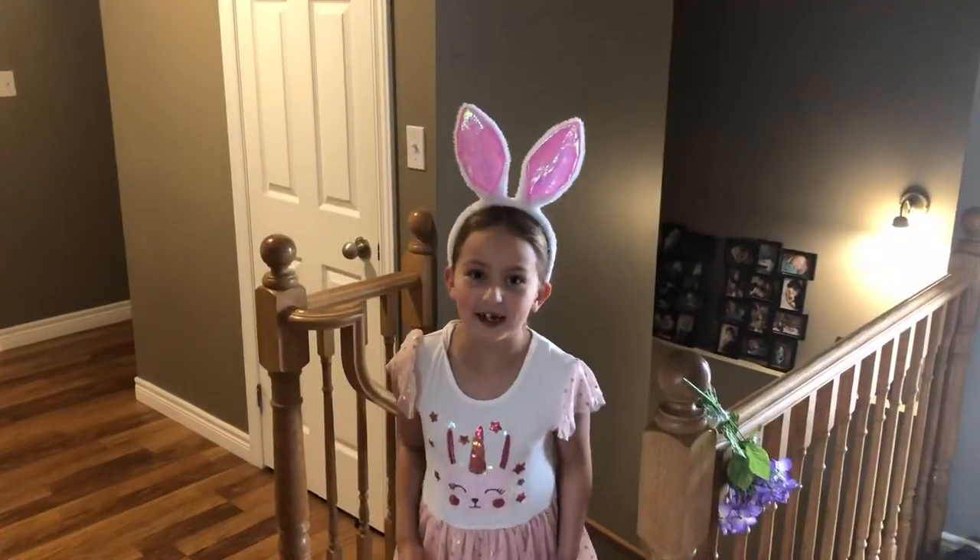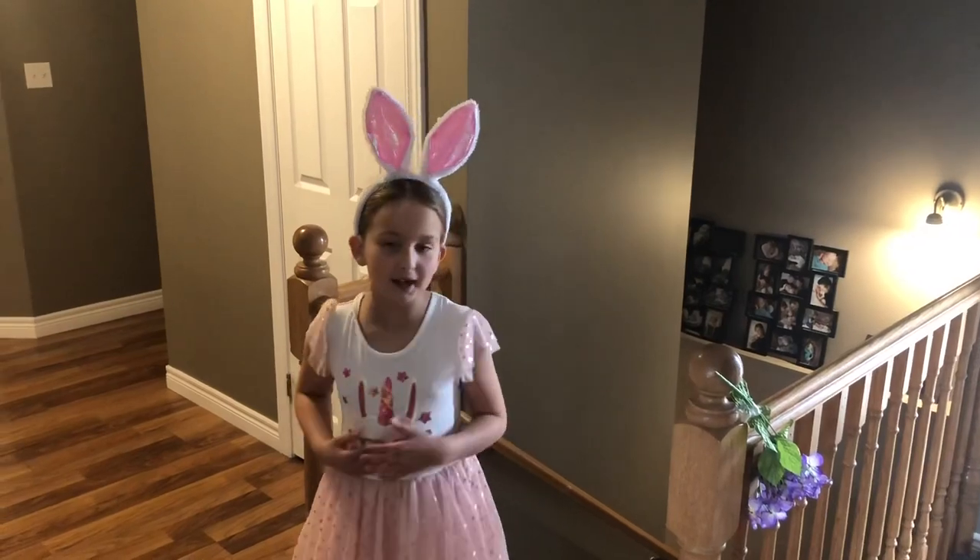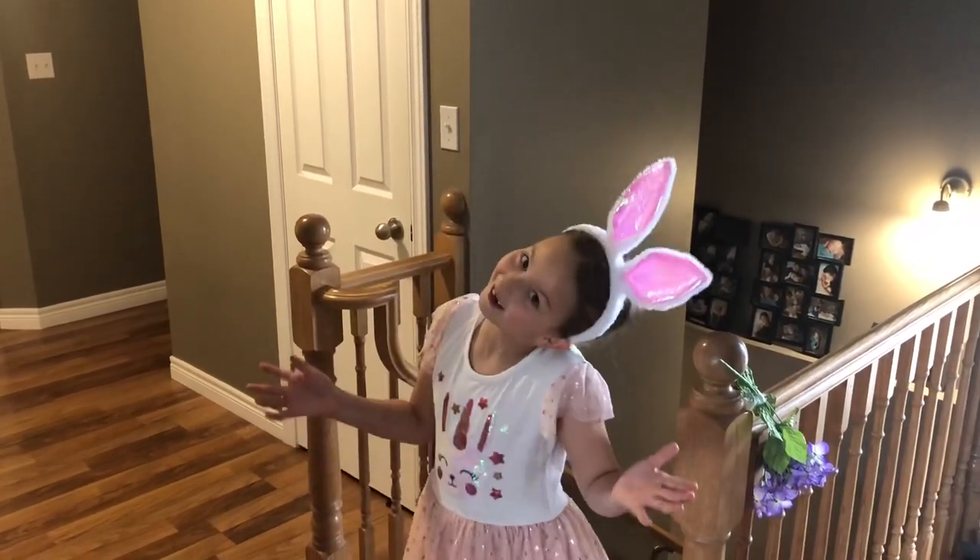I'm actually learning about soil in science. And this is the most exciting part — this is downstairs where me and my brother like to play. You know, like Payton's Playhouse.